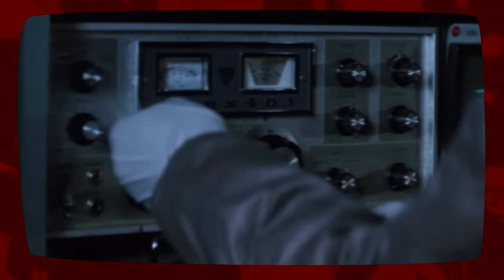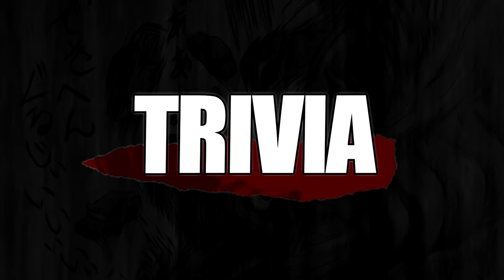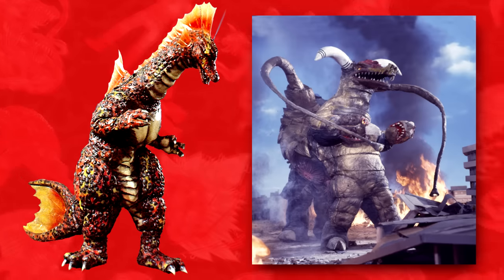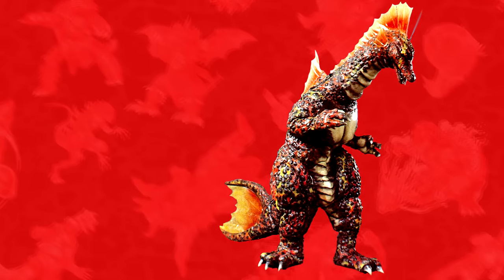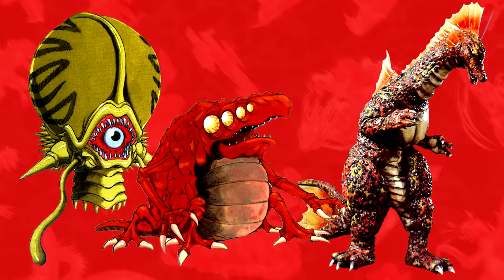Sonic waves cause TITANOSAURUS to become confused and cause the dinosaur immense pain. TITANOSAURUS's roars are modified from the Ultraman Ace kaiju Rockin. The monster's roars were also used for the video game explosive kaiju Barugaran from Godzilla Trading Valley, and were reused for the Crocomire and Phantoon bosses of the Metroid series.